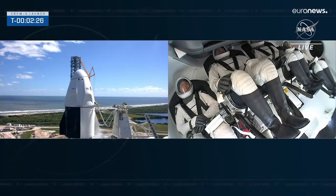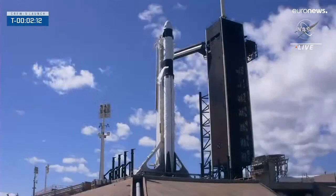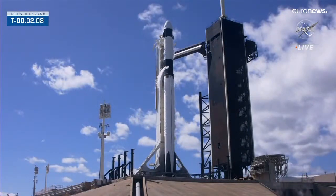Liquid oxygen — second stage now wrapping up its LOX load. First stage wrapped up its LOX load just a few minutes ago, and now moving toward wrap-up of second stage LOX load, which will complete at T minus two minutes. Coming up on two minutes until liftoff, standing by for word that stage two LOX load has been completed.